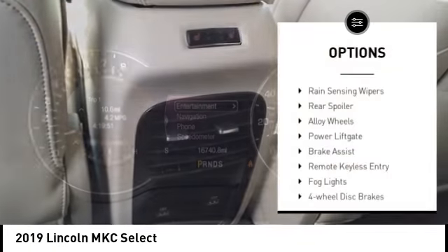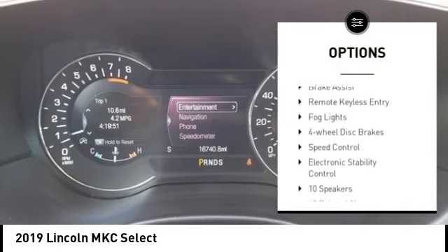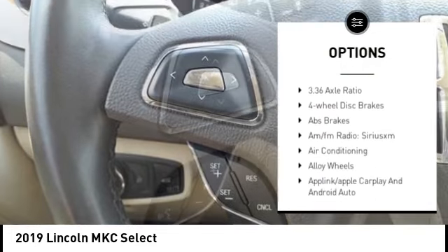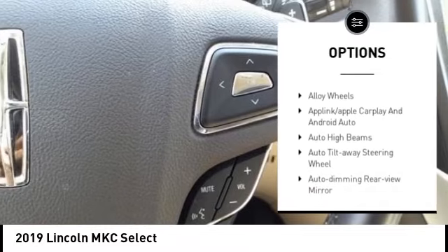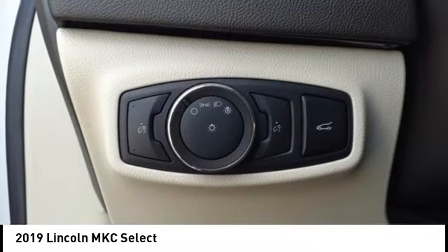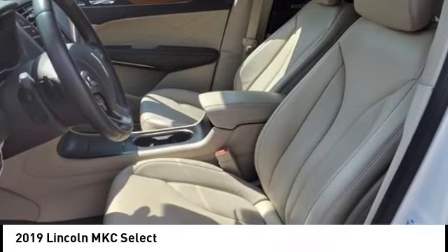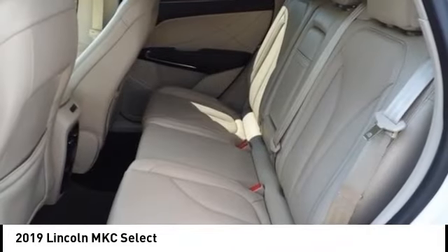Here are some of this vehicle's great options: rain sensing wipers, rear spoiler, alloy wheels, power liftgate, brake assist, remote keyless entry, fog lights, four-wheel disc brakes, speed control, and electronic stability control.